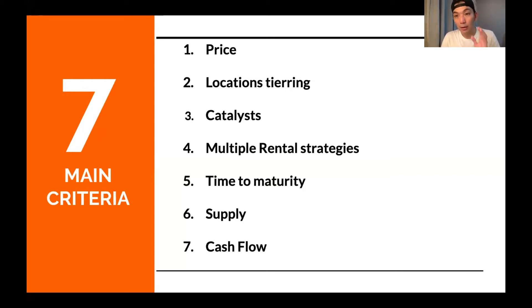Location tiering means whether it is Bandar Utama, TTDI, Mutiara Damansara, KLCC, Desa Park City, or Bangsa — you need to understand the location tiering. The third criterion is catalyst. Catalyst means something that helps to bring up or push up property price or rental.